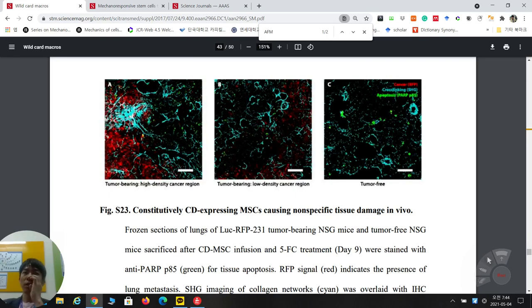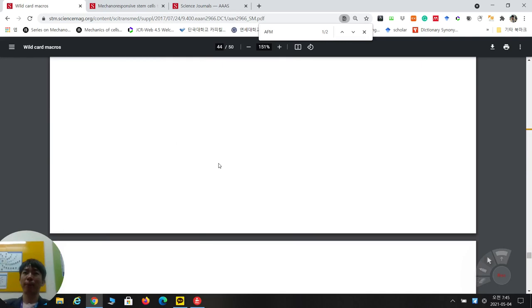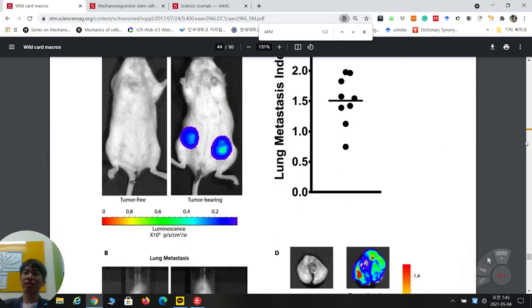They also show high-density and low-density cancer regions within tumor-bearing lung, comparing apoptosis levels across different sites. This is an honest presentation showing variability depending on sample position. Nevertheless, the same mechanism is consistently observed regardless of the tissue location examined.